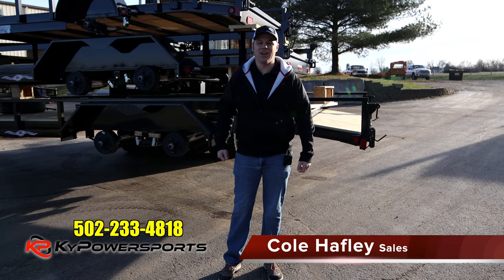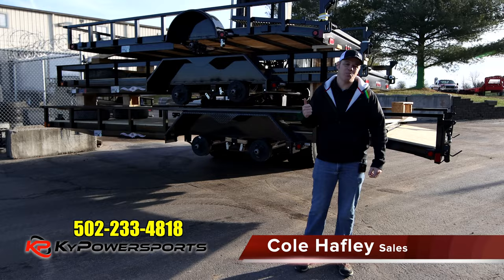Hey guys, it's Cole from Kentucky Power Sports, and if you can tell behind me, it is delivery day. There's something a little special about this load here. This one is from Liberty Trailers.